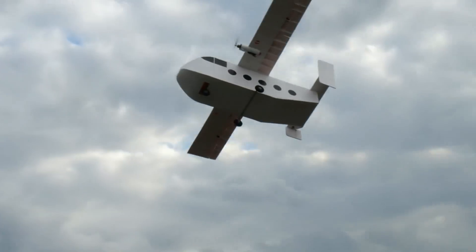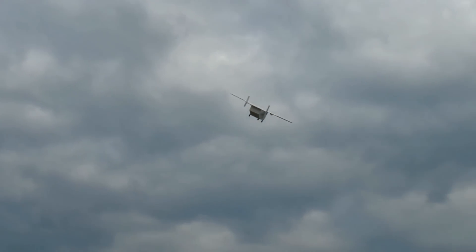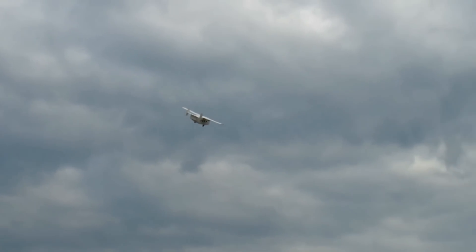Watch out — big plane coming at us. Alright. Got us up for landing. Put the gear out. Good gear pass.